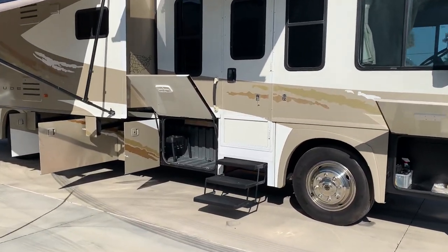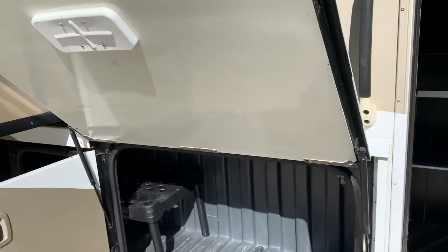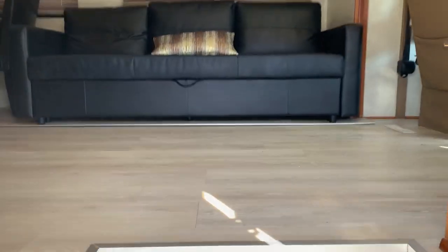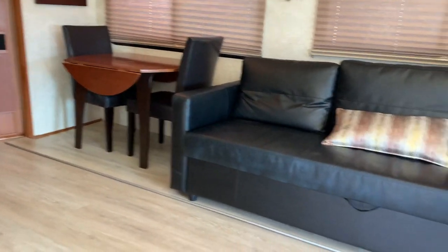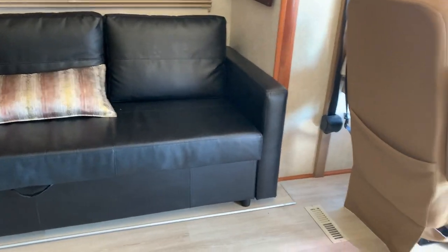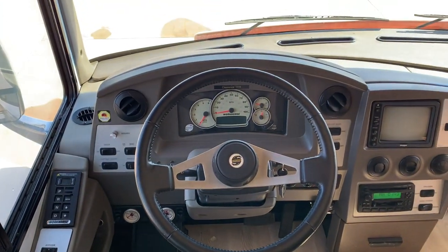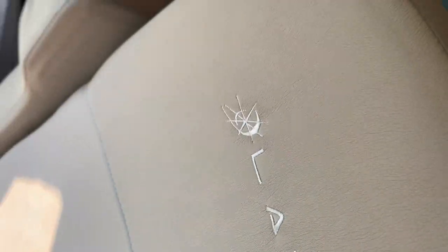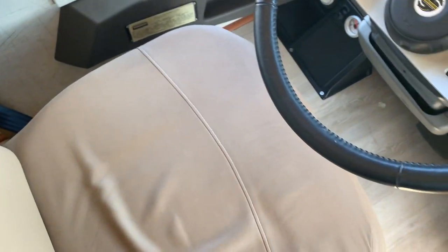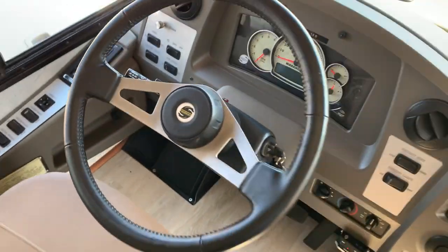Let's take you inside. If you didn't notice, it's two slides on this coach. This passenger side slide is quite big. Nice, clean, wide entryway enters into a great big living room. At 60,000 miles, the upholstery is in real good shape — same with the dashboard and the driver's seat. Like I said, it has air brakes and air ride just like a diesel.